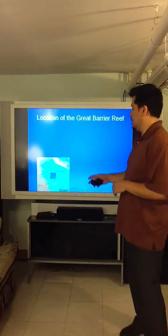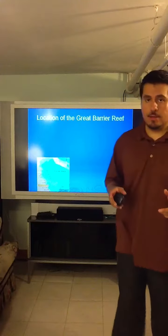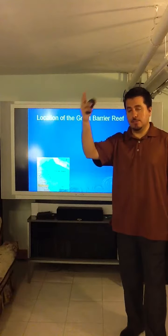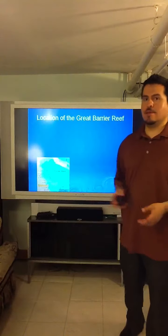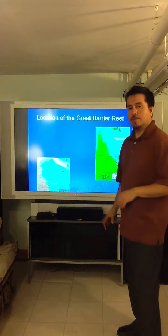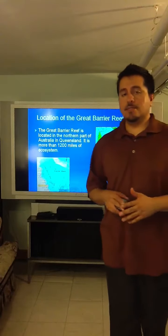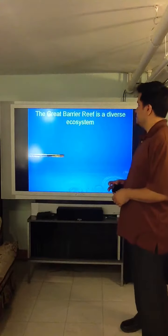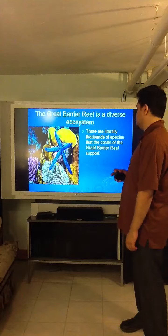The Great Barrier Reef is located northeast of Australia in Queensland. It is roughly 1,243 miles long — about the distance from New Jersey down to Florida — so it is a huge area. It extends about three miles into the ocean. It is a large ecosystem that supports a great variety of life, with literally thousands of species living in it.